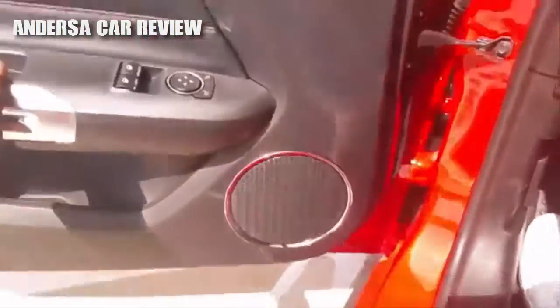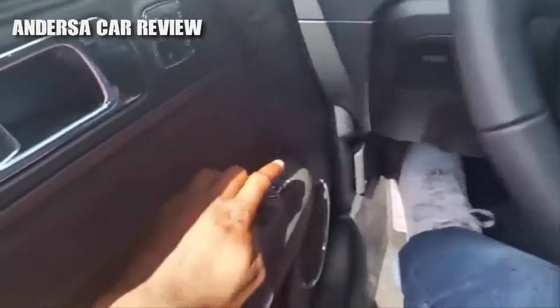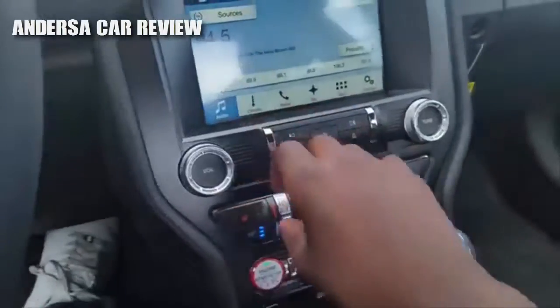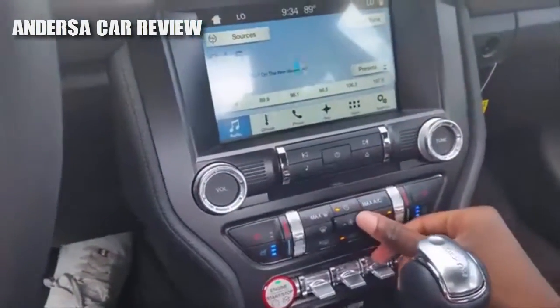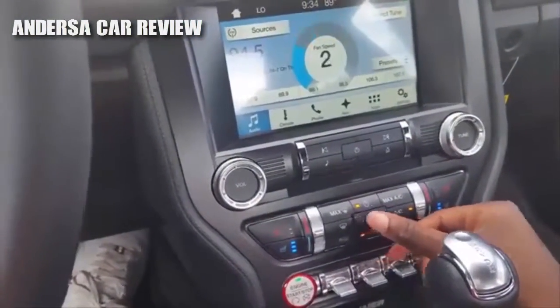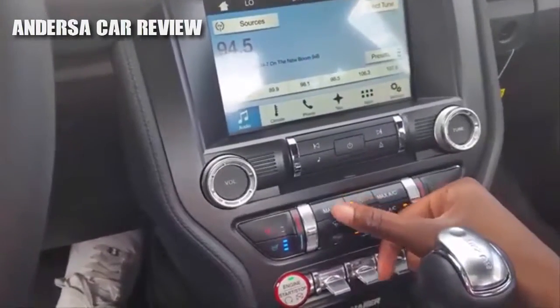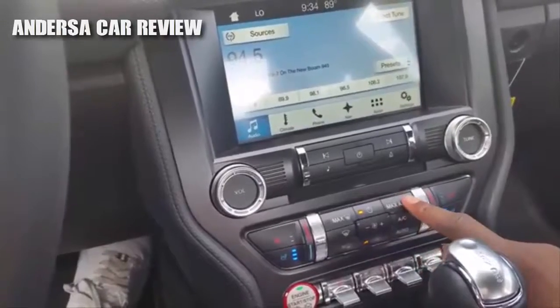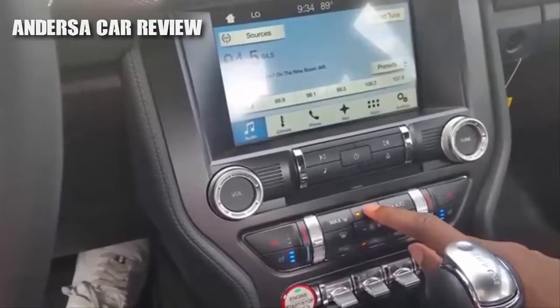You've got your climate control with fan speeds, max front defrost, regular front defrost, rear defrost, air conditioning, max air conditioning, and your power button.